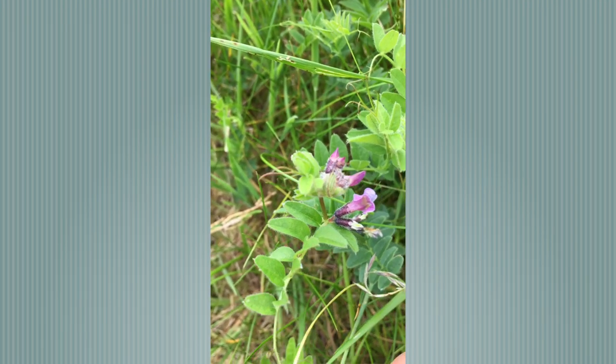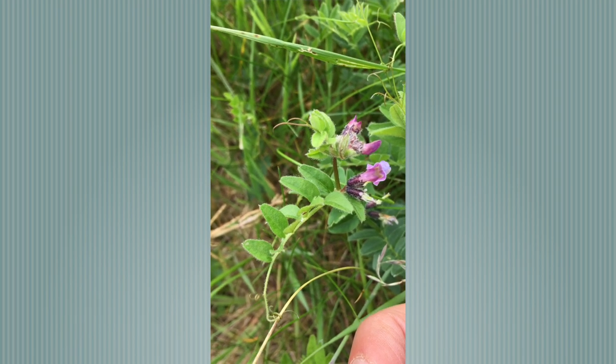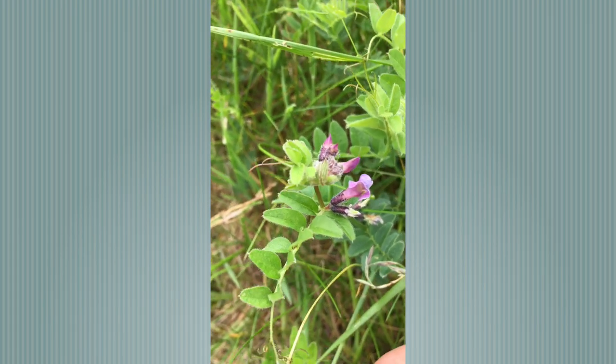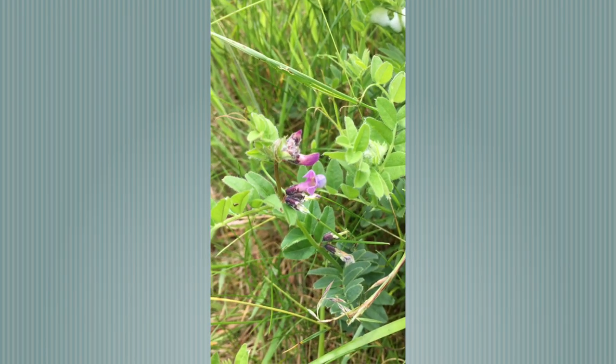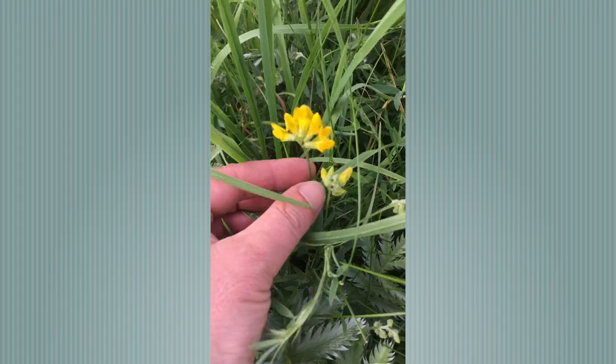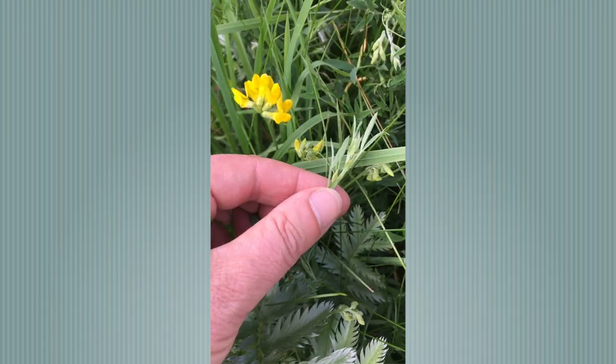Compared to the similar species Tufted Vetch, it has wider, broader leaflets and fewer flowers per cluster. This is Meadow Vetchling — a beautiful sunny yellow pea family plant.